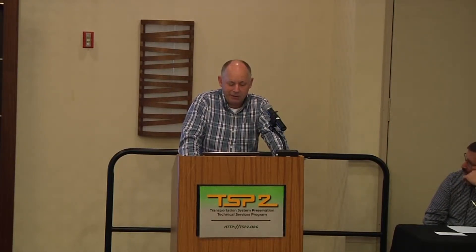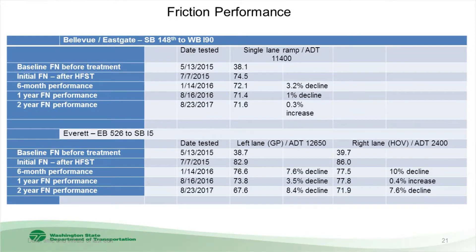One thing we do in WSDOT is friction performance monitoring. On every high-friction job, we go back once a year and measure friction. On the 148th Street job, the baseline friction before treatment was about 38, and the initial high-friction surfacing came in at about 74.5. Today it's holding at about 71–72. In Everett, initial friction was 38.7, construction friction was 82–83, and two years later it's down to 67. So there is a decline in the performance curve, and I'm not aware of many people monitoring this to see where it ultimately ends up.